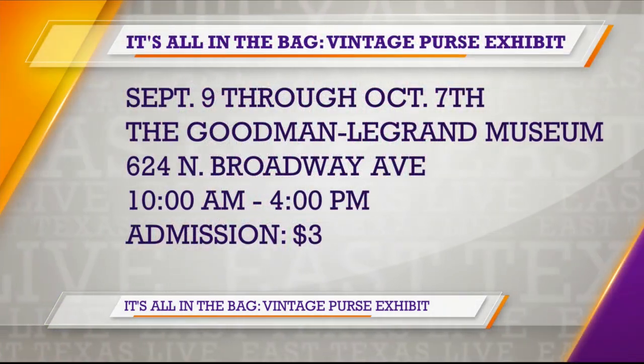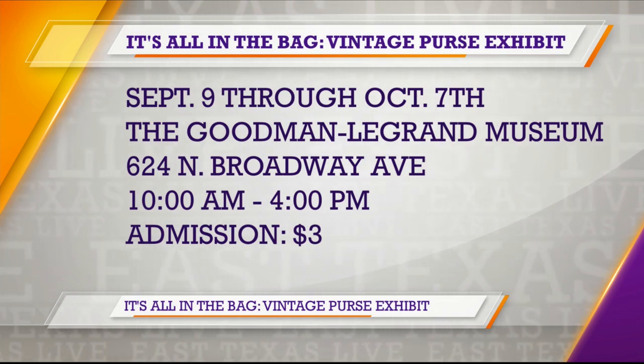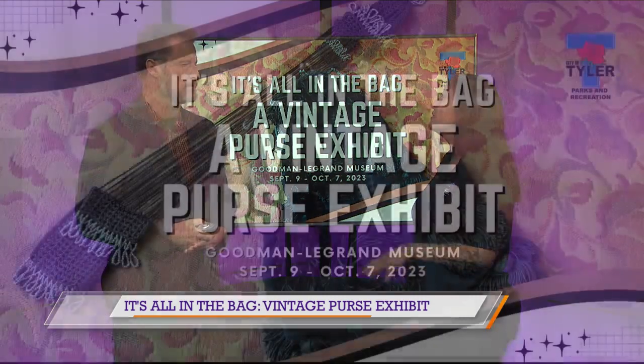The Goodman Museum exhibit starts tomorrow. It's only $3 a person to go in, and you can check out not only all of the donated items inside the home, which are really fascinating. The home was donated to the city in 1940. So with that, you not only get to see the purses but also all the items in the home. For $3, go into the museum and check out the vintage handbags — some of these bags are from Germany, from Italy.